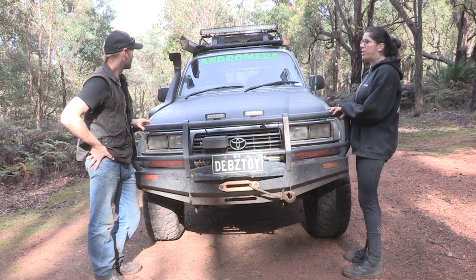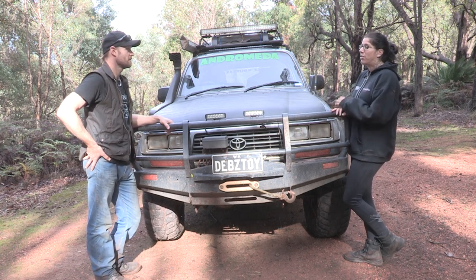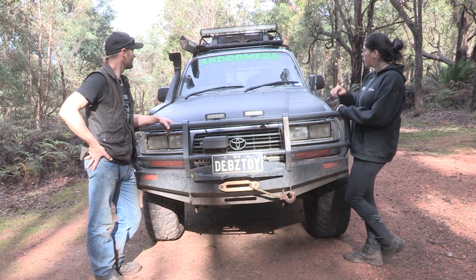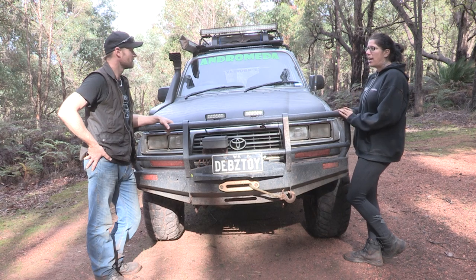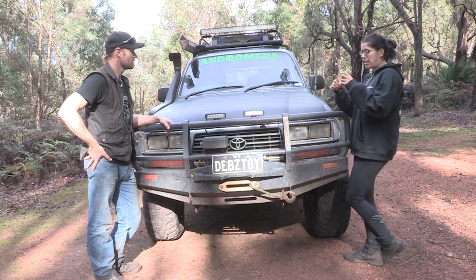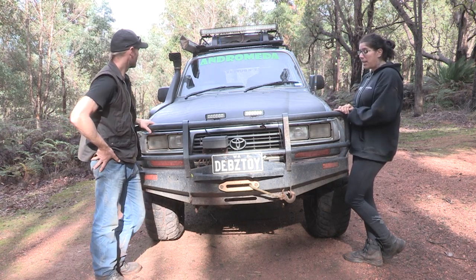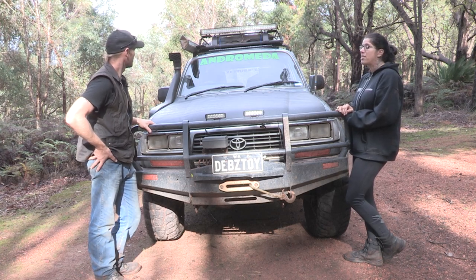I had a previous 80 Series — I was teaching my daughter how to drive and she rolled it unfortunately. The light bar was in the rollover and it smashed the glass on the front. My girlfriend and her partner who have the LED business took the light bar back and put a clear perspex in front. So we salvaged it — it is a bit dented and twisted but it works perfectly and survived.